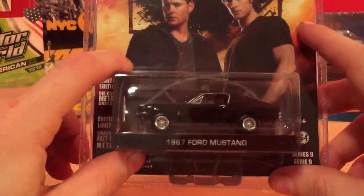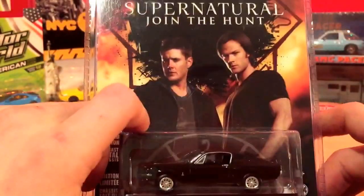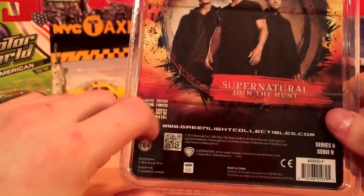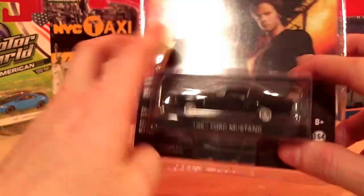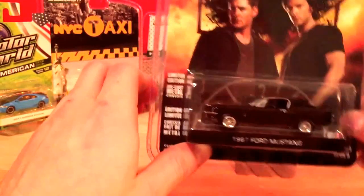And then the last Greenlight I got was a Ford Mustang — a '67 Mustang from Supernatural. This was another one that wasn't on my list, but I got it anyway and I'm still happy I got it. I'm just a real big fan of these Greenlights; they're kind of collectible and there's something nice to display behind all my 1:50 scale models.